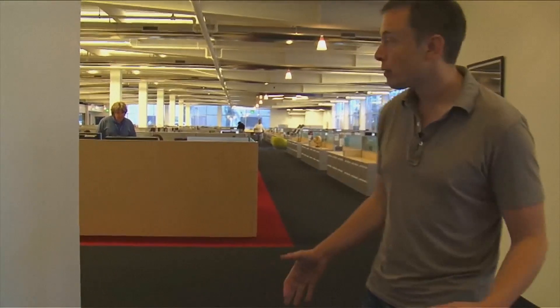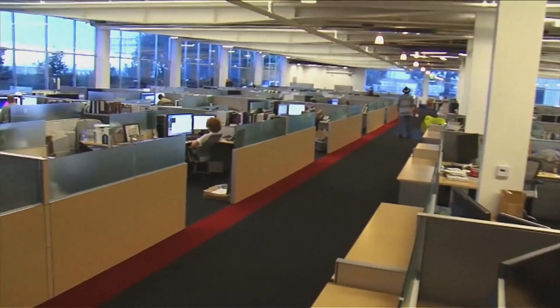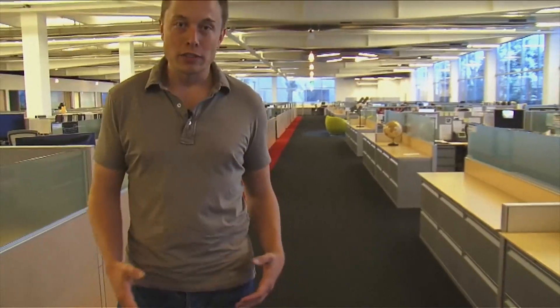Right now only the first floor is occupied. We try to aim for something which is a very open plan to maximize communication and make it fairly nice looking. This place used to be quite dismal. We really try to minimize the number of offices we have because doors limit communication. Everyone at the company, with the exception of a few people like HR and finance, are in cubes — including your vice presidents over there.